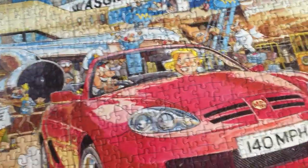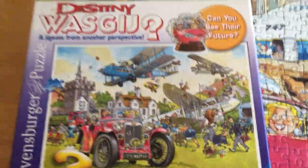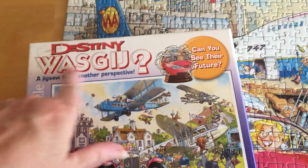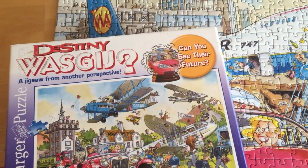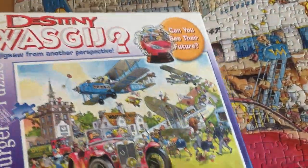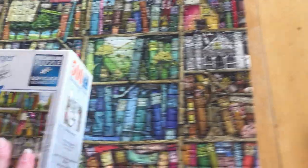I showed people this yesterday in an earlier video — this was a 1,000-piece puzzle I had done. It was the Destiny reverse jigsaw puzzle line that Ravensburger has out. Again, I was missing just one puzzle piece, which has been a little frustrating, but I don't buy them new and I just do it for fun.